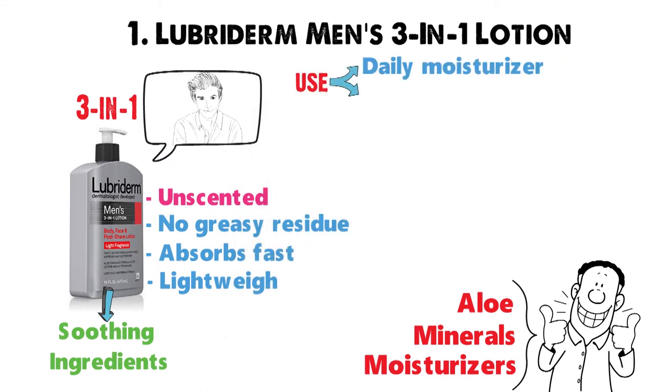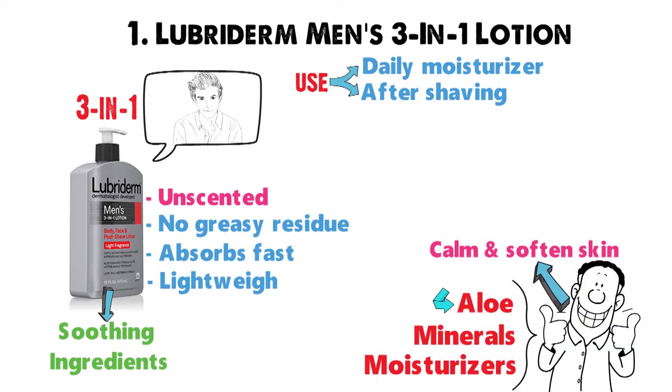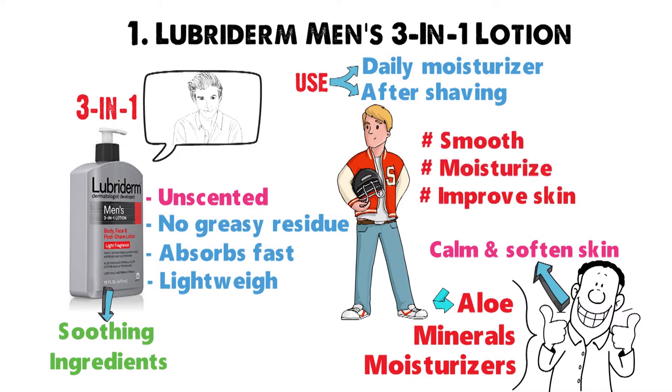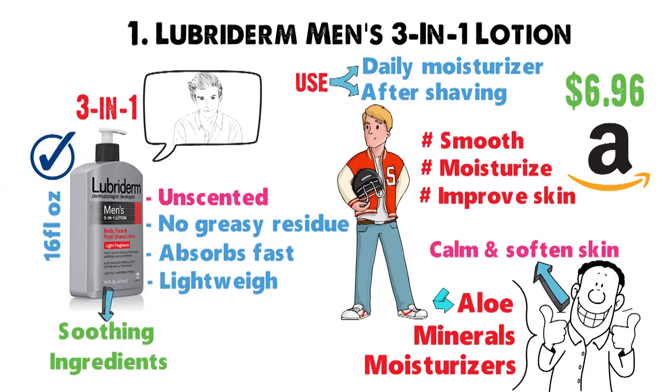Use this 3-in-1 lotion as a daily moisturizer. You can also use it after shaving, as its soothing aloe properties help to calm and soften skin. After consistent use, you may notice an improvement in the skin's overall appearance. This lotion works to soothe, moisturize, and improve skin all in one step. A giant 16-fluid ounce bottle sells for only $6.96 on Amazon — one of the best values in our video, as it's a lotion perfect for body, face, and hands.